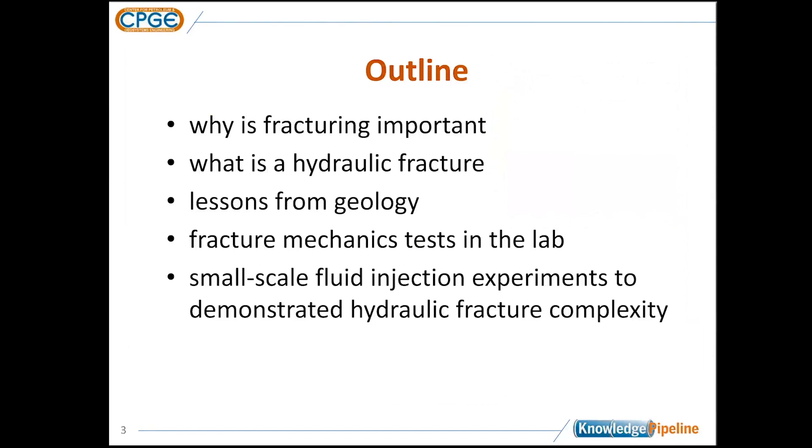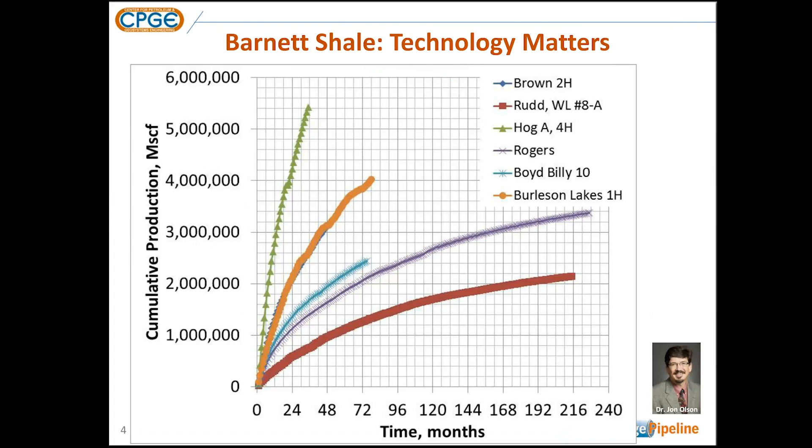My presentation is going to start talking about why hydraulic fracturing is important and what a hydraulic fracture is. I'll try to bring in some lessons from geology that we can learn from natural fractures, and then look at some of the testing we do in the laboratory at the sample scale, coming from the subsurface as well as doing analog hydraulic fracture experiments.